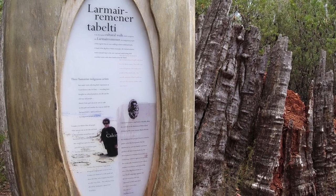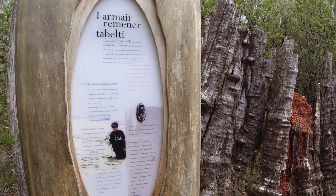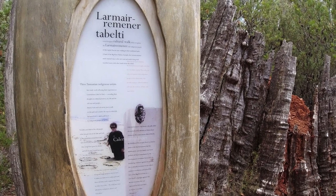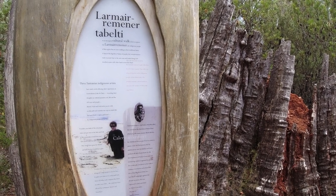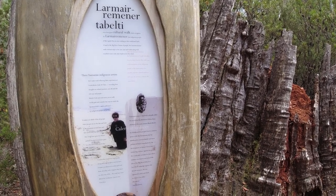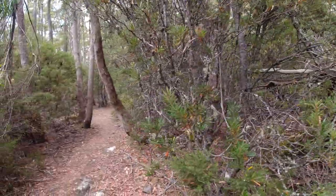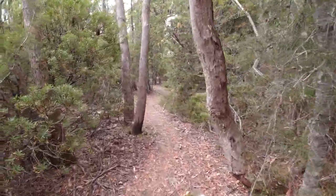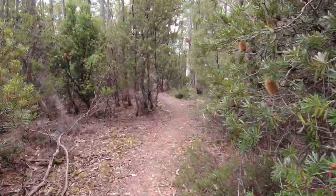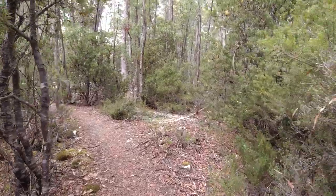Part of the walk we're on now is an Aboriginal cultural walk which recognises the Aboriginal indigenous people of this region. Unfortunately, it's a pretty bloody history between the Europeans and the Aboriginals in Tasmania, but it's interesting to read about how they managed the land and how much the Europeans disrupted it. It's quite sad, some of the stories — but let's hope we've all learned something. Definitely worth a look and a read.